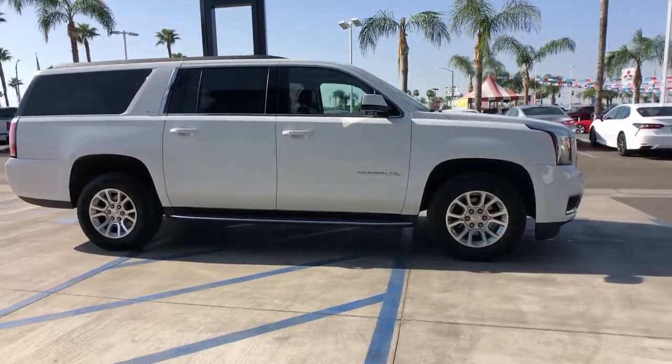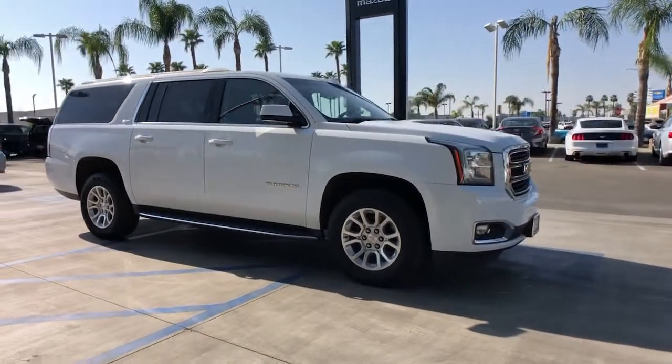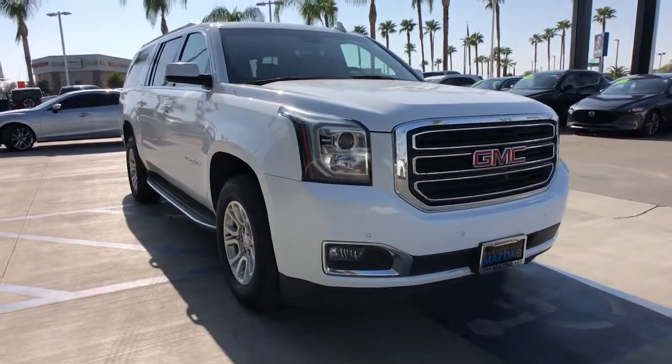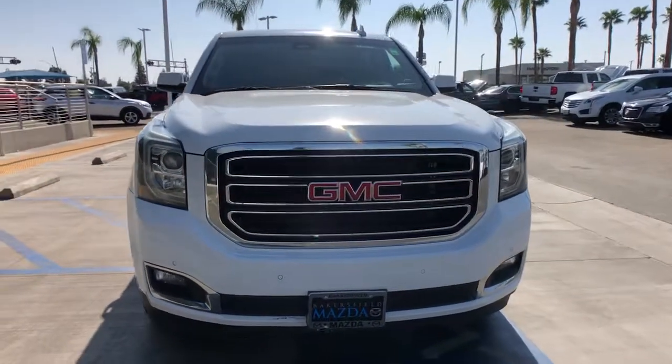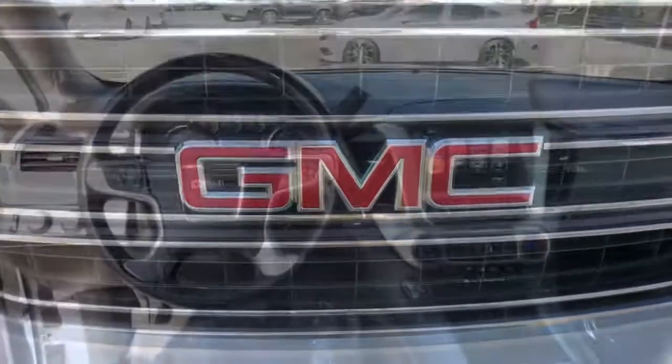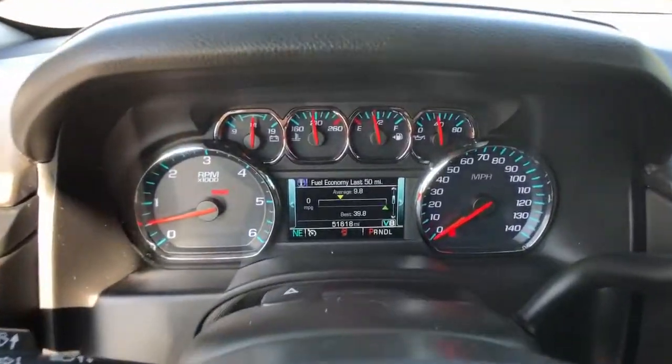These are just some of the great options this vehicle comes with: Sun Moonroof, Keyless Entry, Satellite Radio, Keyless Start, Power Passenger Seat, Heated Rear Seat, Lane Keeping Assist, Power Lift Gate, Fog Lamps, and Power Driver Seat.